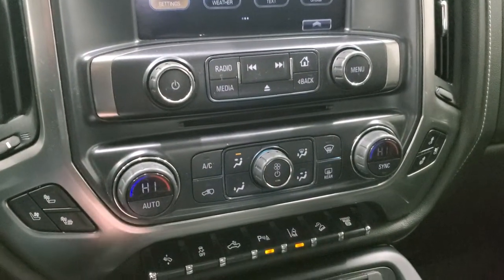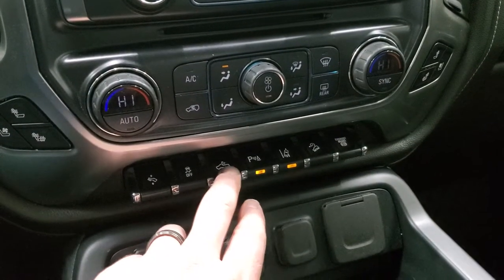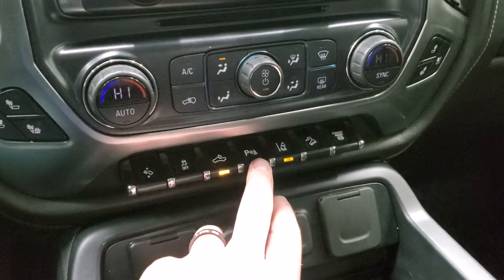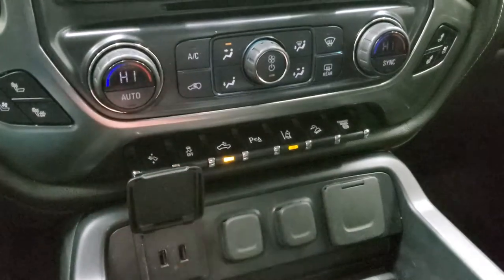CD player, heated and cooled seat buttons, dual climate controls, power pedals, stability control, cargo lamps. That's how you turn on your LED side lights and LED bed lighting. Parking sensors — you can turn those off and on. Lane departure warning, downhill assist control, and factory exhaust brake.